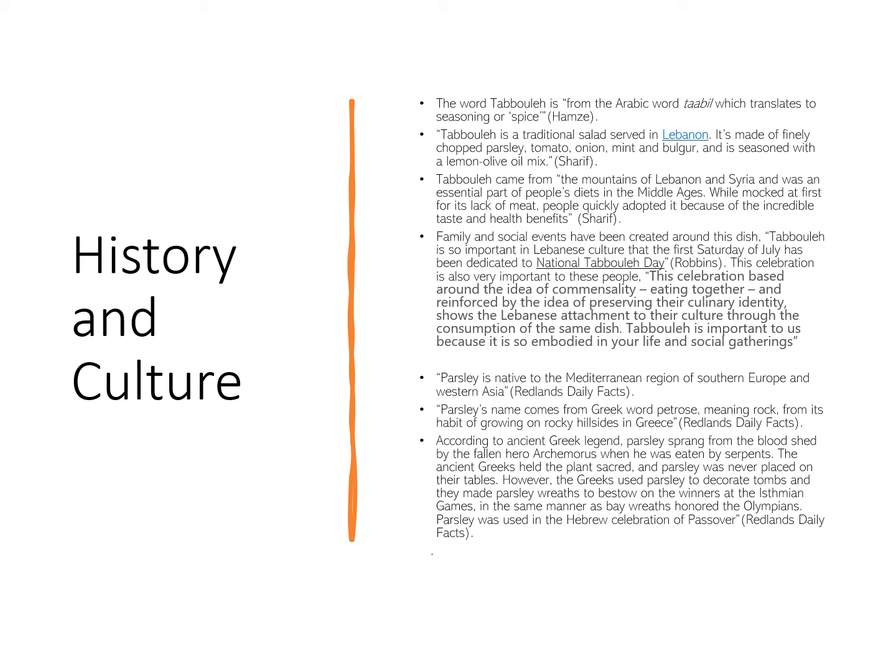There is so much unique history that goes along with it as well. For example, in Greek legends, parsley is believed to have sprung from the bloodshed by a fallen hero when he was eaten by serpents. The Greeks had many different uses for parsley, including decorating tombs and making parsley wreaths to bestow on winners at their games. Parsley was also used in the Hebrew celebration of Passover.